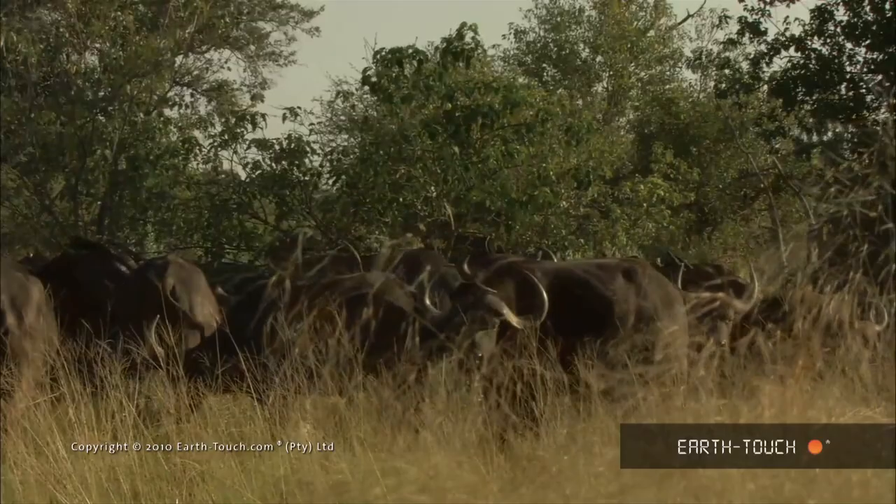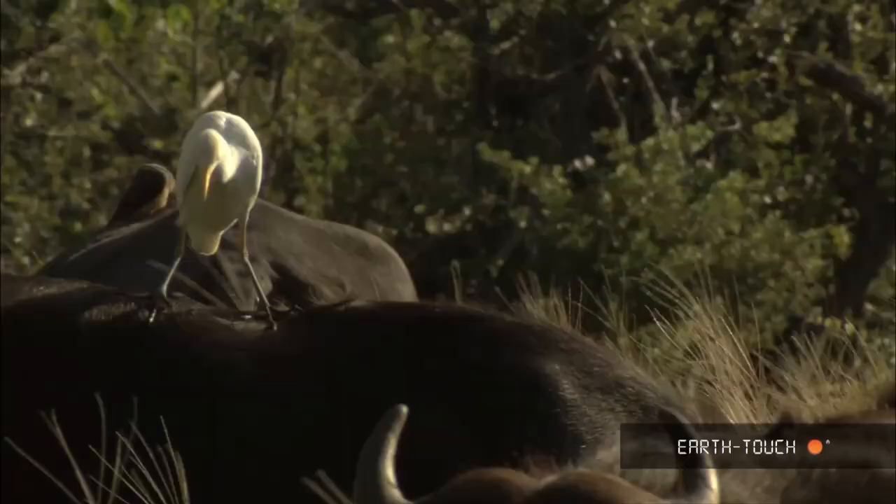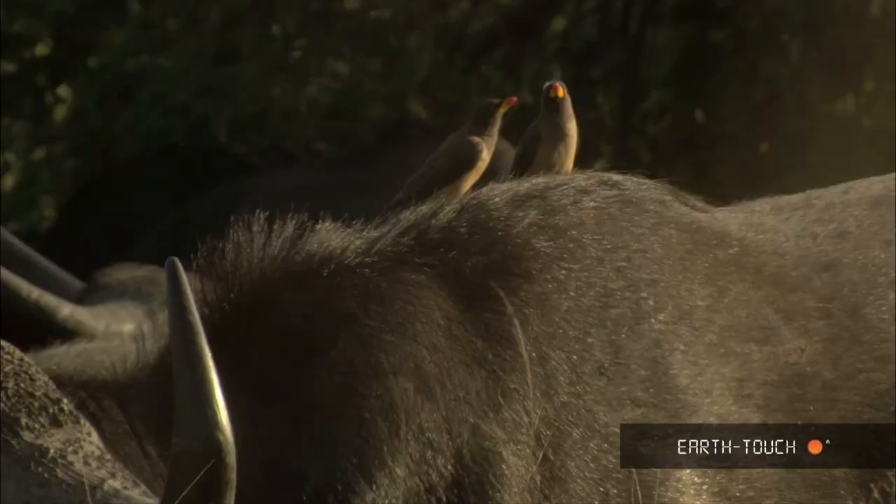These herds move quite significantly throughout the delta. They tend to splinter off and rejoin and at times can form huge herds of up to 1,000 to 1,500 animals.